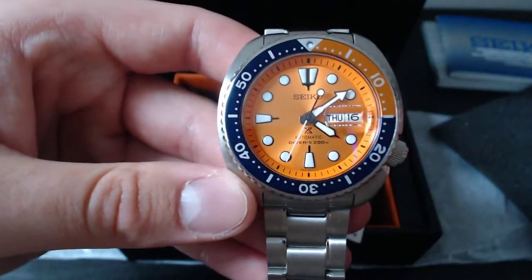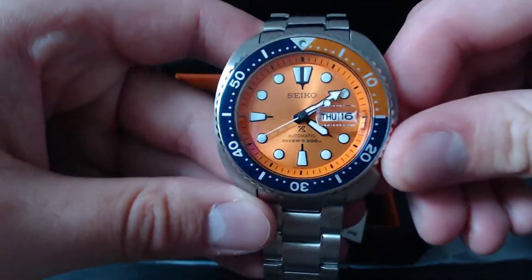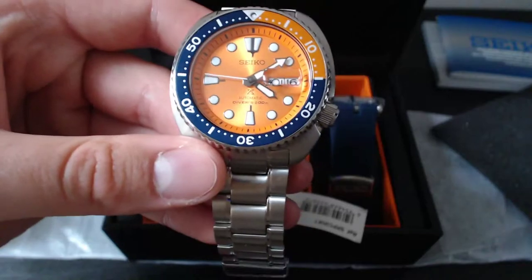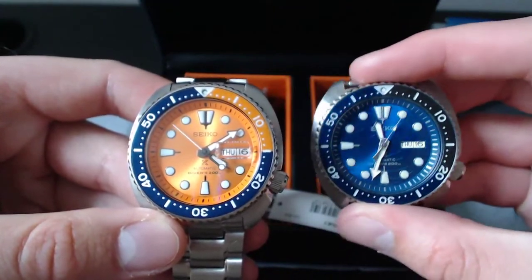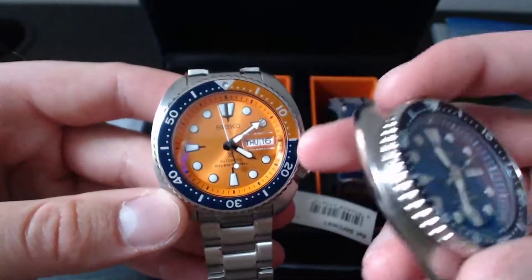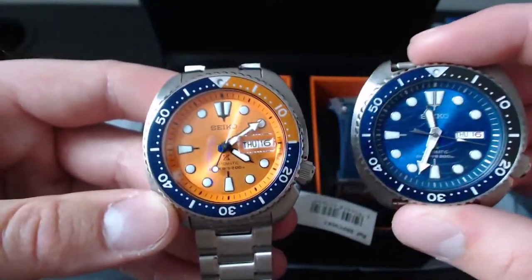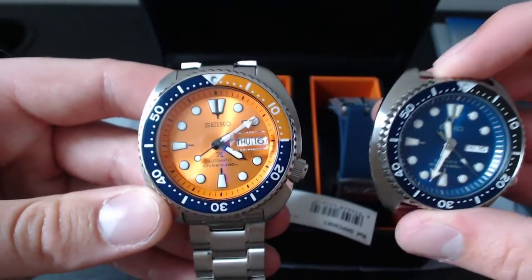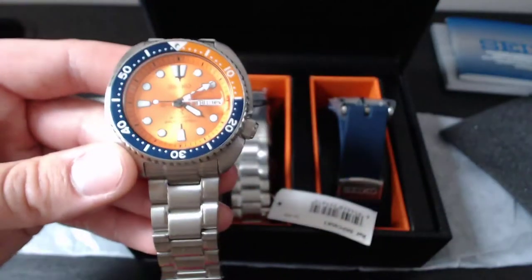The only thing I'm not liking so far — and I'll give it a real wrist time, a good couple of weeks before doing a full review — is the cyclops. On the other variants there is no cyclops over the date, and I think I prefer it without. It's elongated over both a day and a date and it just looks very long and very unnecessary, though maybe I'll be grateful for it when I'm 50.